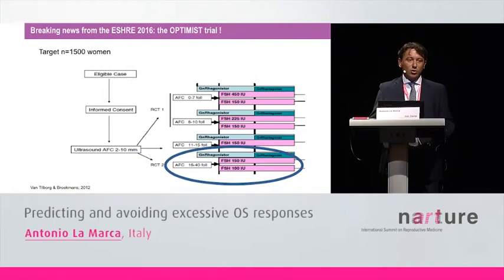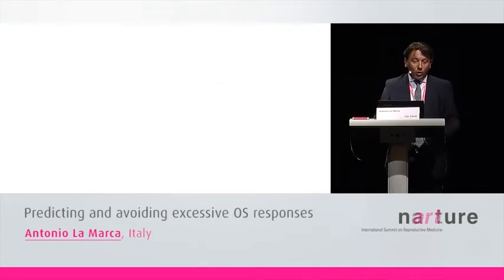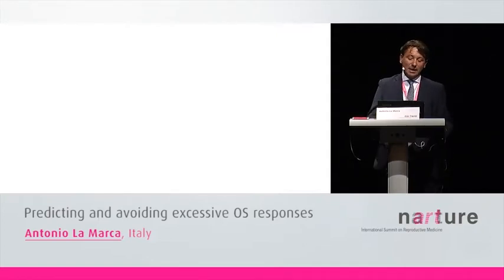The OPTIMIST trial was presented at ESHRE in Helsinki. This is a Dutch, multicentric, non-sponsored trial in which 1,500 patients were included. In the part relevant to hyper-responders, women with a rich ovary — with 16 to 40 antral follicles — were included and randomized to two different doses of gonadotrophins: 100 units or 150 units. Something like 500 patients were included in this part of the trial.